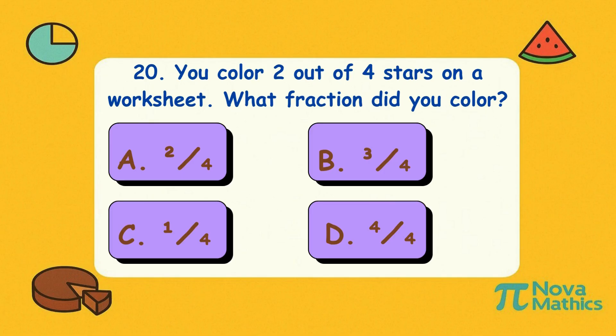Twenty. Which one is equal to one-half? Is it A, two-quarters; B, three-quarters; C, one-quarter; or D, four-quarters? Correct answer is A, two-quarters. Two out of four stars colored — you're halfway to becoming a galaxy artist.